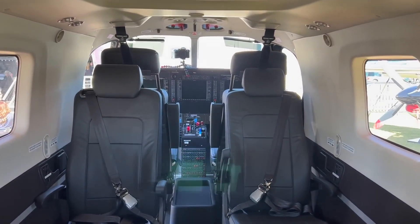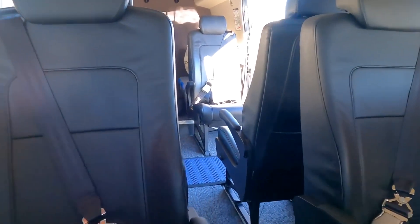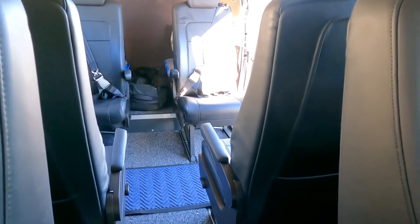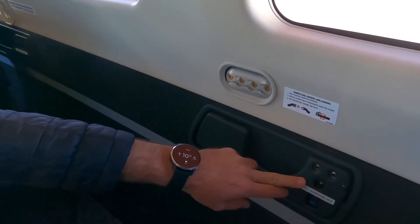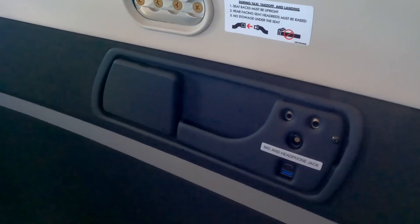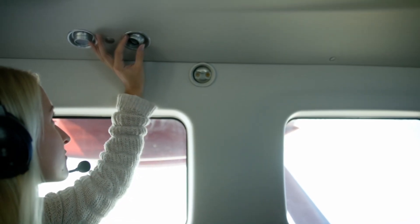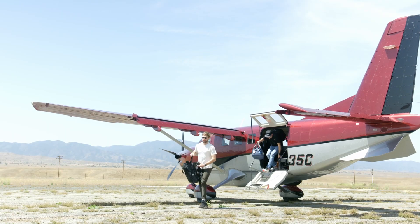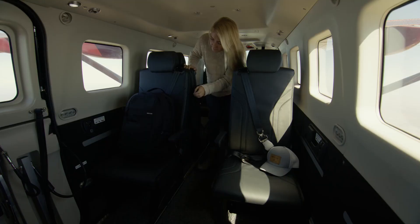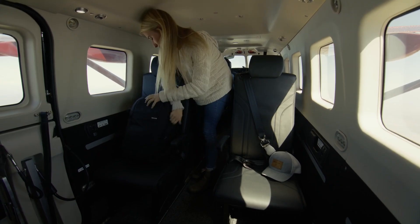Taking a nod from the luxurious TBM line, each seat is reclining and has dual armrests, car-style seatbelts, headrests, and includes powered headset jacks, conventional headset jacks, two USB ports, a phone holder, and a cup holder. Overhead, each seat has a gasper air vent with light. Cargo tie-downs are embedded in the floor, walls, and ceiling throughout, providing lots of flexibility for hauling gear.